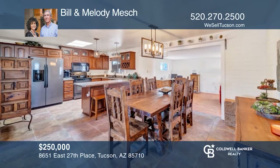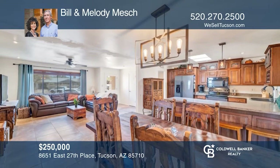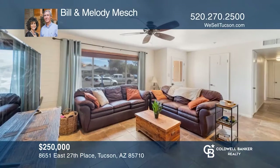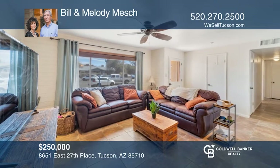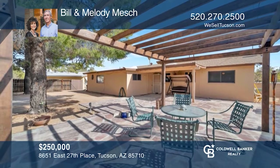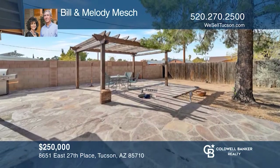Don't miss this handsome three-bedroom brick home located in an east side cul-de-sac neighborhood. You'll be impressed with its beautiful updated kitchen, skylights, formal dining area, and spacious great room. The amazing backyard has a covered patio, plus a pergola with flagstone pavers and mature trees for shade. Schedule a showing today with Bill and Melody Mesh.